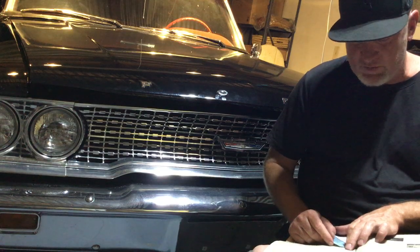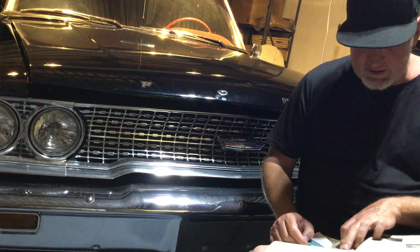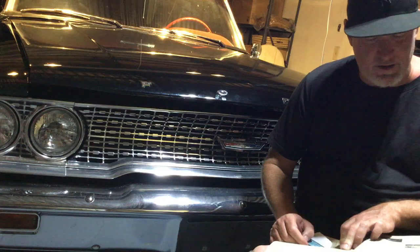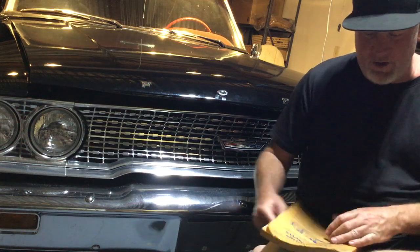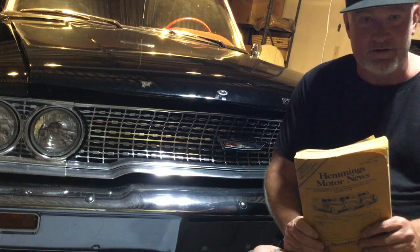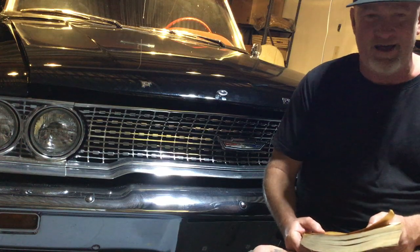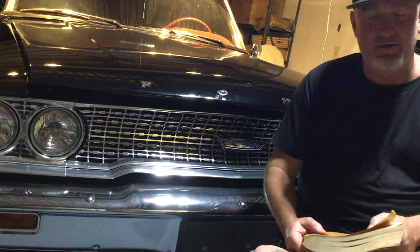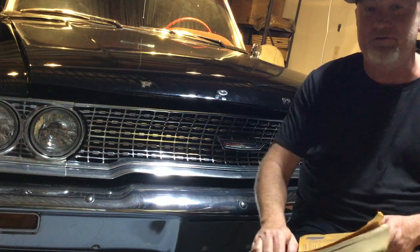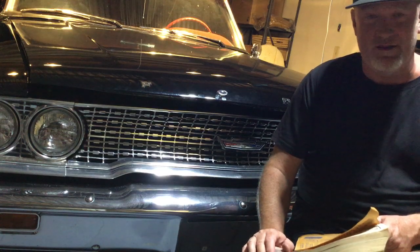That 63 Super Sport convertible project was listed for $1,775. I mean, it's a lot of work, but a 63 Super Sport convertible for under two thousand dollars. This is when I started really getting interested in cars, and I remember looking through old Hemmings at Shelbys for ten thousand dollars. I wanted one so bad — a 66 GT350 for $10,000.